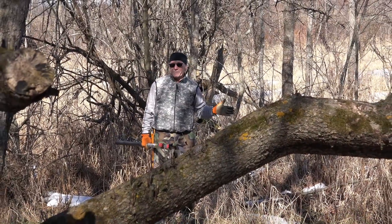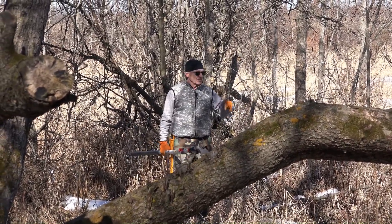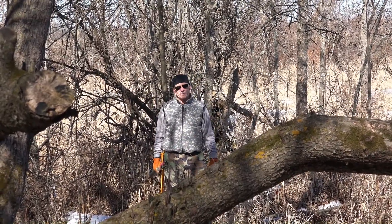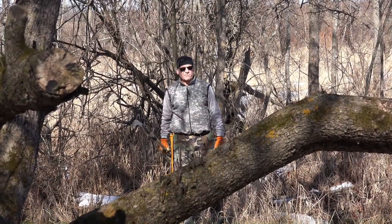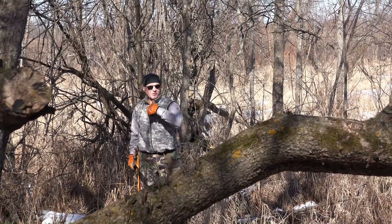I remember one time a buck came in, ate a couple apples — it was a book buck — and he just turned around and went back the way he came. I didn't even get a shot. After that happened, I started opening up the trees more than I used to. As you can see, I've trimmed this tree quite aggressively so I've got shots from my hunting tree to the backside.